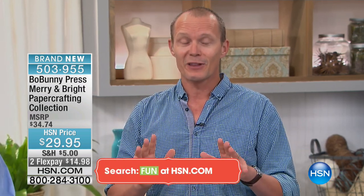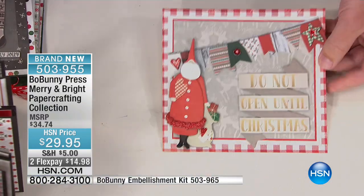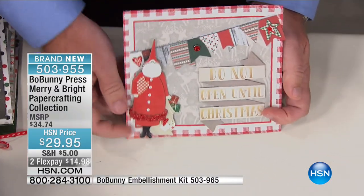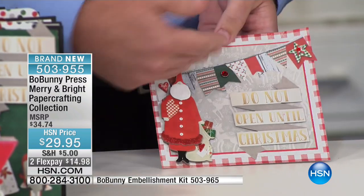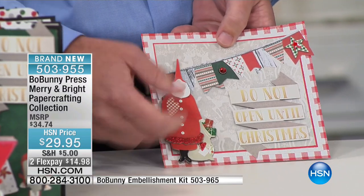If you want to see everything that we've got coming up this hour, go to hsn.com. The card has been matted using some of the papers in the collection, and we just added this nice cute chipboard piece that comes out of the noteworthy. Your mom would be very proud, Matthew — what's her name? Jan. She's done very well here.